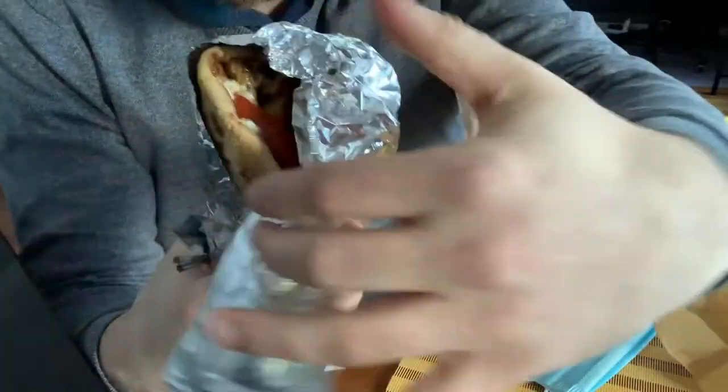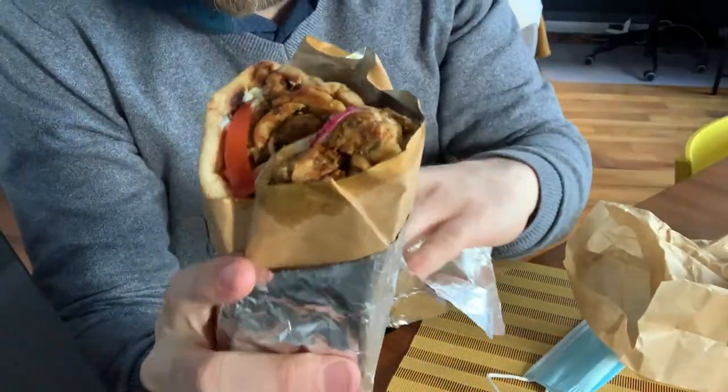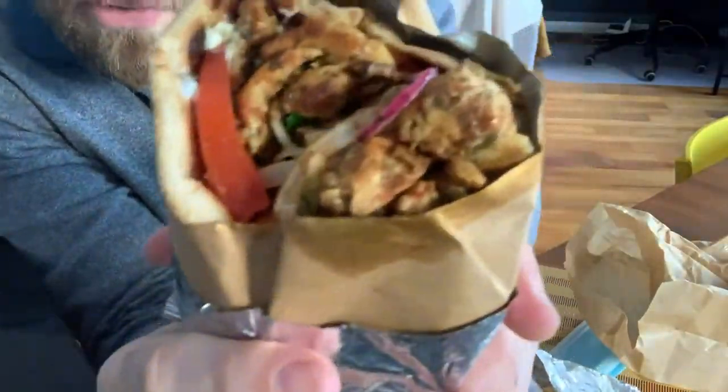I got a chicken souvlaki — and here it is. Oh, look at that! Beautiful, colorful souvlaki. I must say I'm very happy with the packaging so far: paper and foil, basically no plastic. So big thumbs up for packaging.